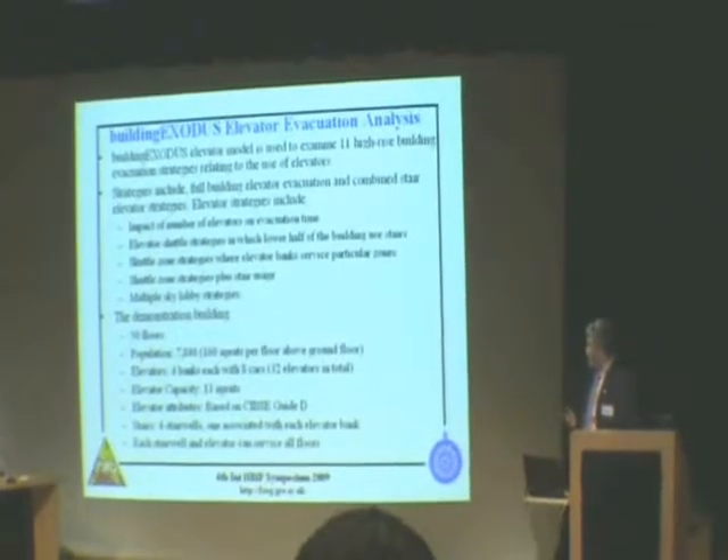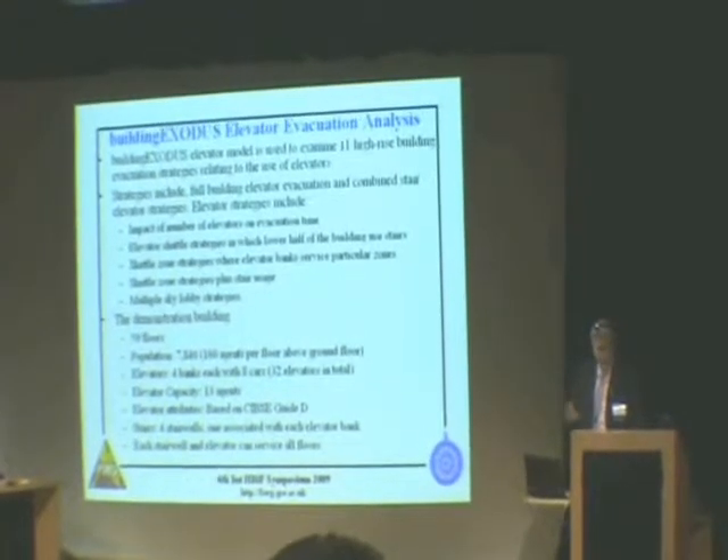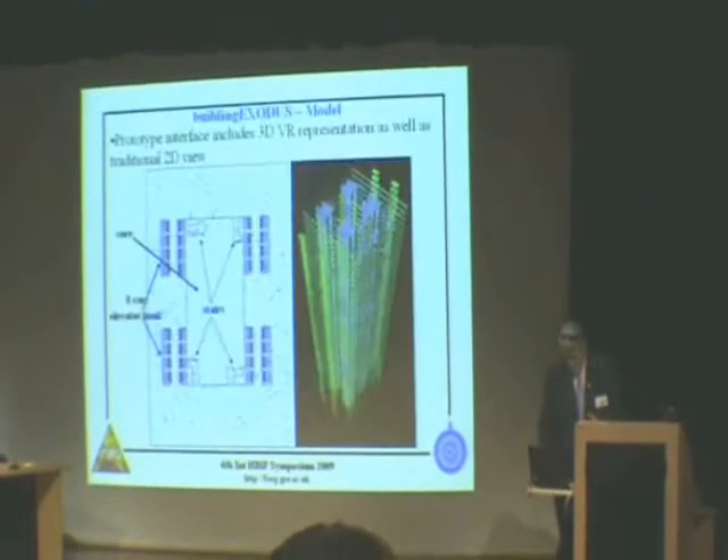Elevator attributes are based on the SIPC Guide D, so we have all the acceleration, jerk, and so on — the properties of the elevators, the opening and closing times of the doors, and so on.